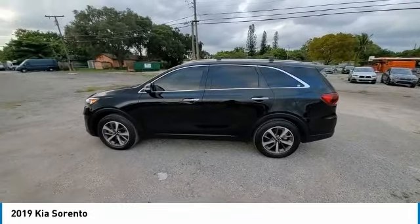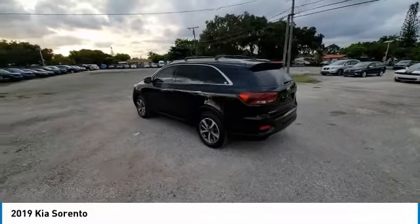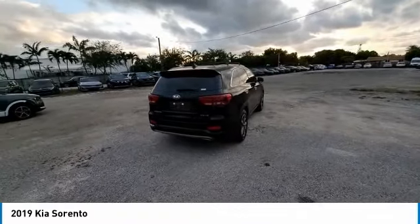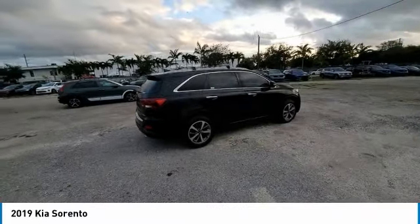Looking for the right vehicle? Check out the 2019 Sorento. The Kia Sorento is a comfortable riding, powerful, compact SUV loaded with impressive standard features. Take one look at its stylish, sleek design, and you'll want to cross over to a Sorento.